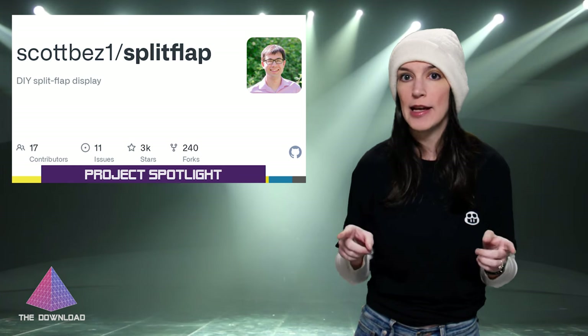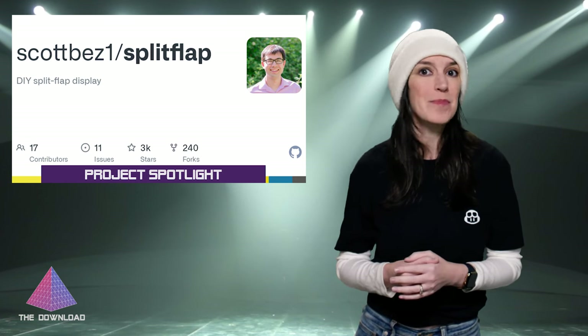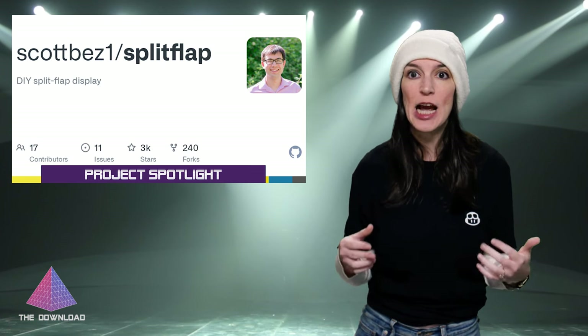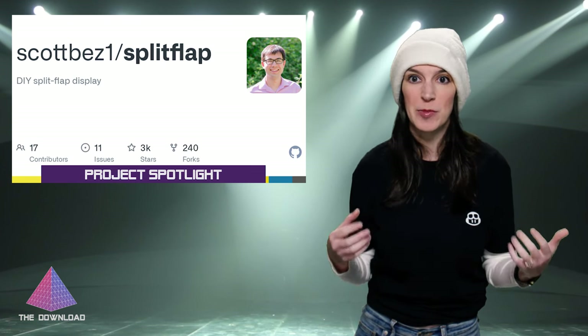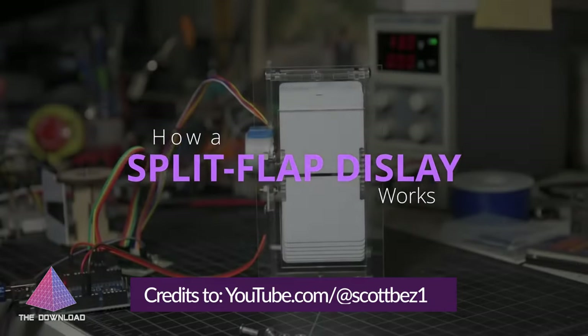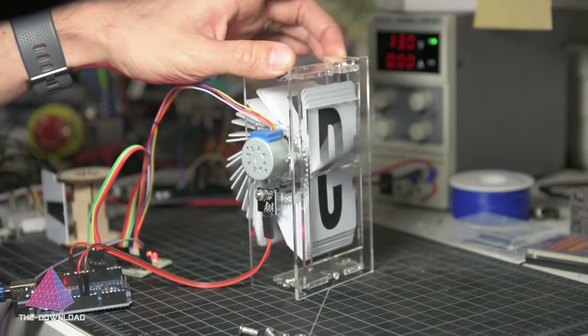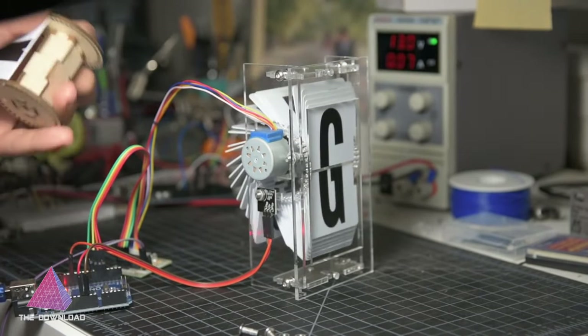Now it is time for our Project Spotlight, where I highlight a particularly cool project on GitHub.com. I found this one thanks to Martin Woodward, and it is a relatively mature project. Scott Bez has been maintaining a DIY guide to building your own split-flap display — you know, like those old-school displays that you might see at a train station or an airport. We actually had a split-flap display at GitHub Universe, but unfortunately we did not use Scott's amazing instructions or DIY hardware and software. This is an incredibly comprehensive project for hardware and software. I'm so impressed with all the work Scott has done. This is way past my skill to fabricate myself, but I have fantasies of getting someone else to fabricate something similar for me because it would look cool in my office. I've got a link to Scott's GitHub repo and project landing page in the show notes and the description.